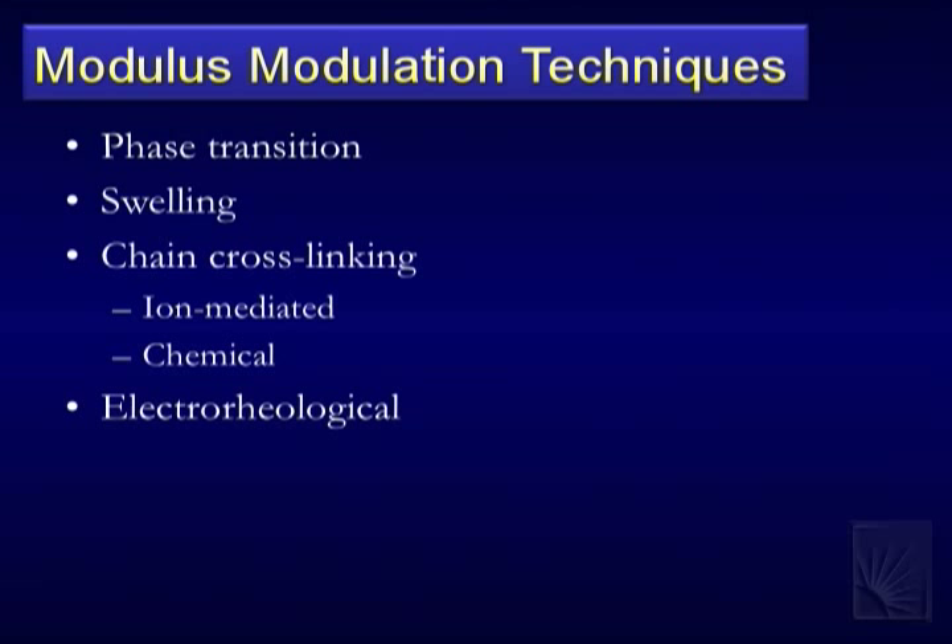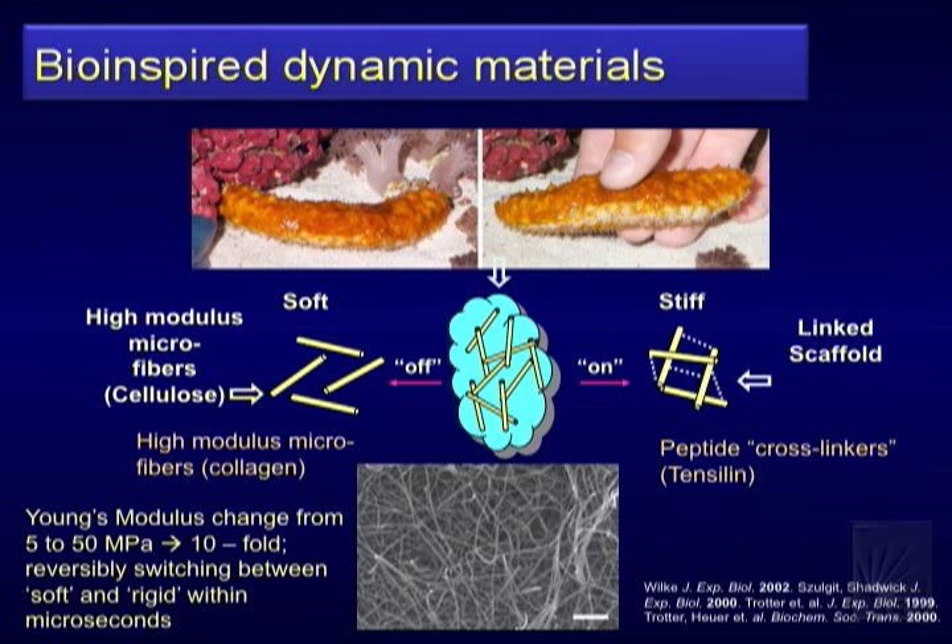There's this interesting creature called the sea cucumber that has a natural way of doing it — a bioinspiration we ended up using. The sea cucumber is normally fairly pliable, moving around its environment flexibly. But when threatened, it goes very stiff — several orders of magnitude change. What biologists have studied: it has a nanocomposite in its skin, filled with cellulose fibers (very stiff) embedded in a very soft matrix.